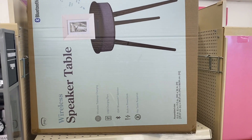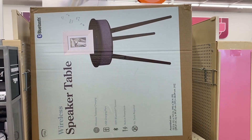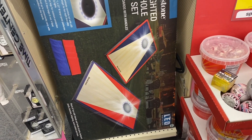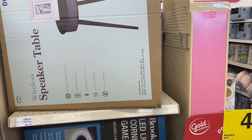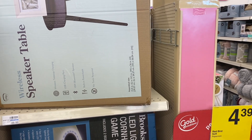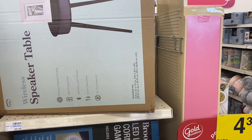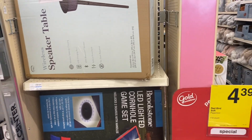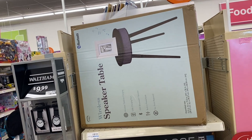Also, check out this speaker table — this table is also scanning with the 90% discount in some locations. Here in this store they only have one, and I already scanned it — it's scanning at its regular price. But you can scan it if you want. I did see it on Instagram. If I find the picture, I'll leave it in the comment section so you can check it out and see that this product is also with the 90% discount in certain locations.